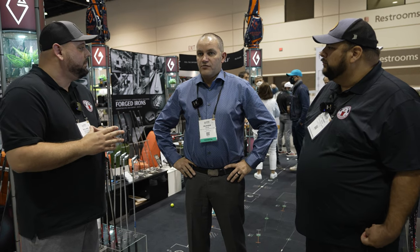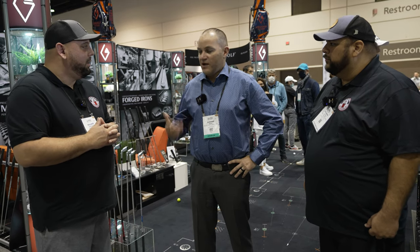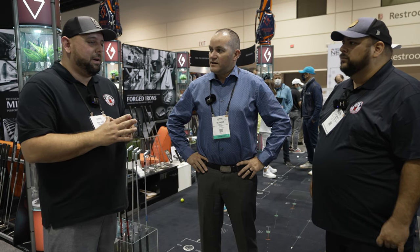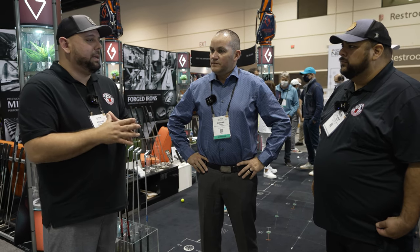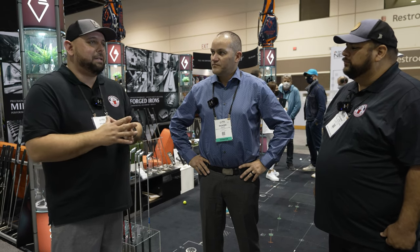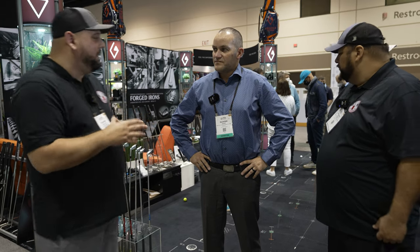We are launching three new models of putters plus a new forged iron. A lot of people are looking around and they're very excited. I'm all about custom stuff and unique stuff, and if you're going to spend a little bit more money, I think it's ideal to get something that's better quality. So show us a little bit more about some of the things you've got coming out.